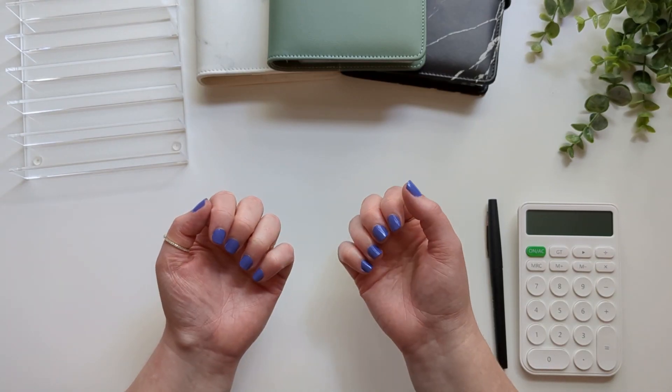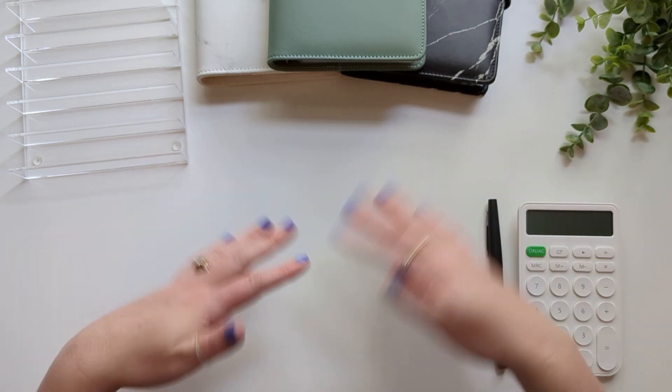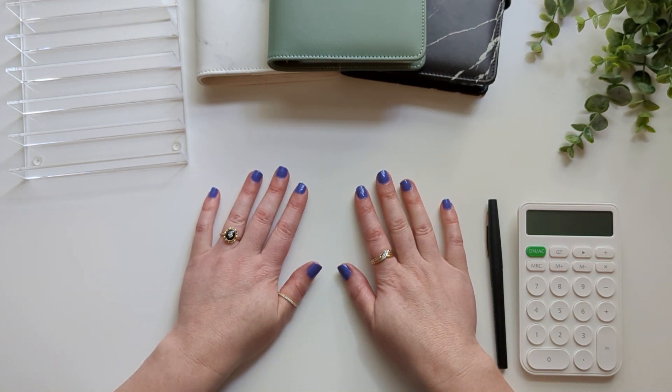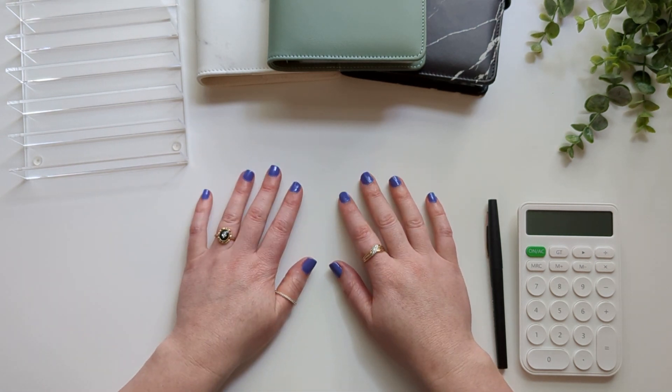I just got my nails painted, so I want to make sure they're dry before I start. They're mostly dry — hopefully just a little bit tacky. Hopefully I don't screw them up.